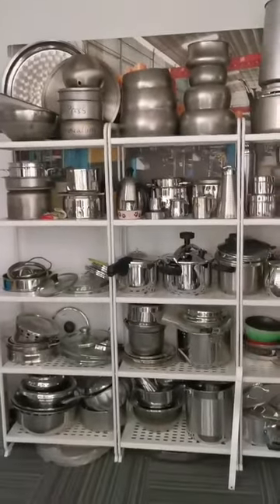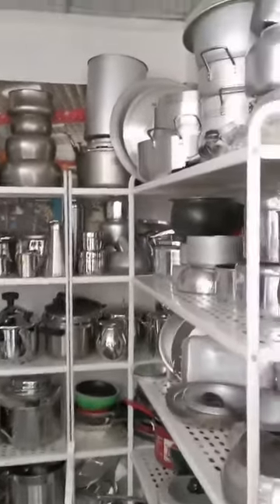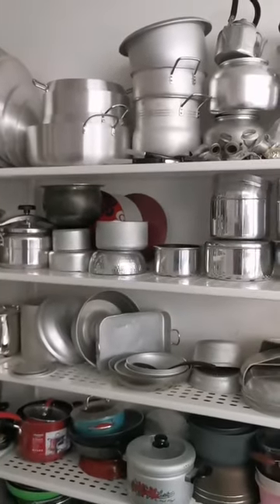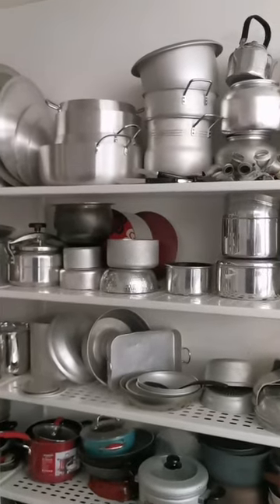Here are stainless steel items. Some products are from customer samples. Some samples are tested by our custom machine and their molds. The samples done by our side are for customer approval.